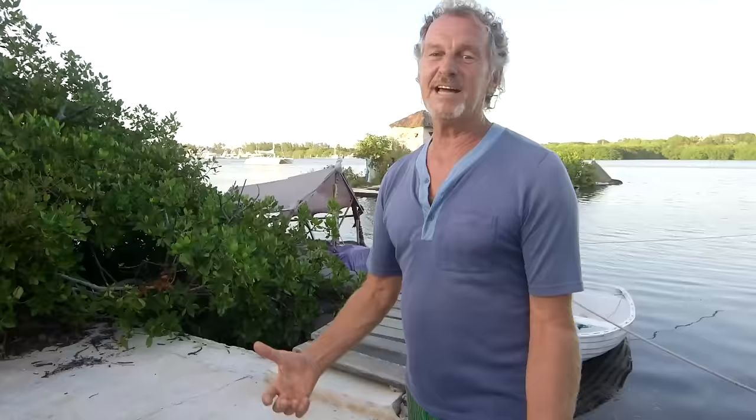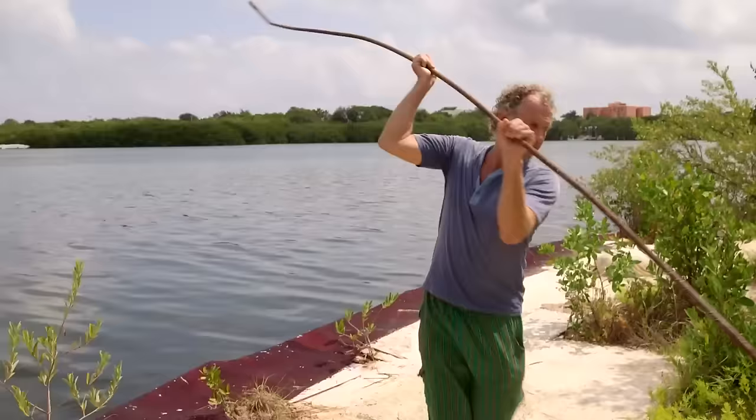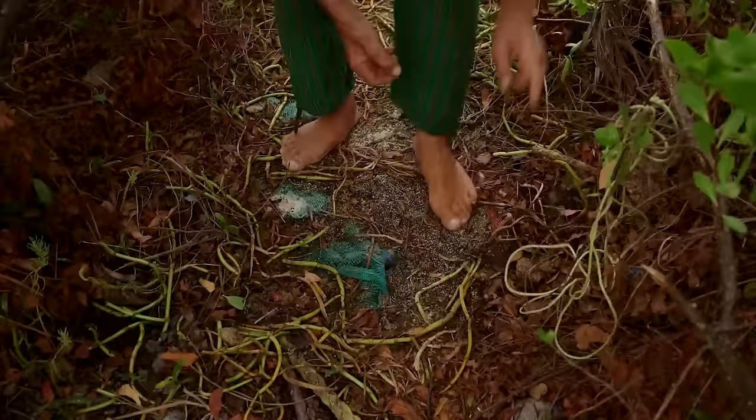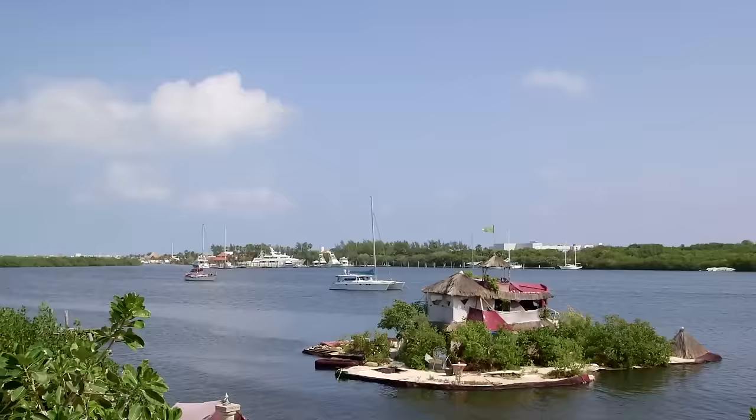But the coolest thing I ever made was my island floating on plastic bottles. It's got about 150,000 plastic bottles underneath it. It's kind of solid, a little bit squidgy in places — a nice flexible floating surface, like a big raft.